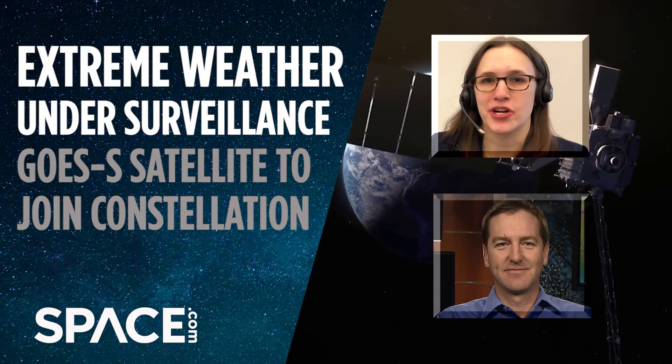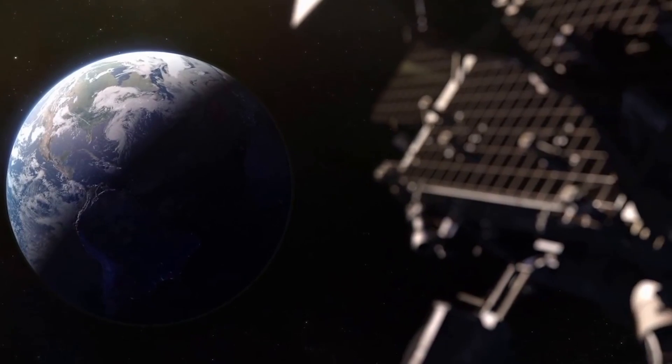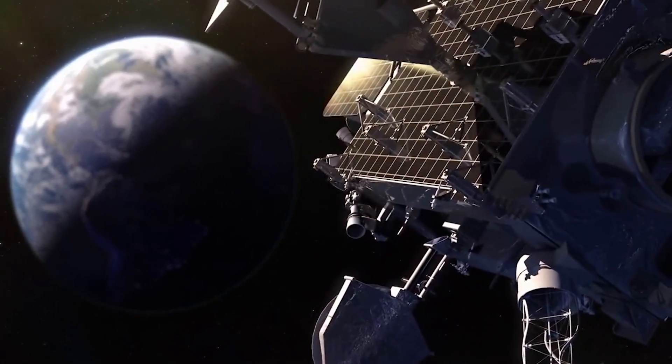Space.com is talking with NOAA researcher Matt Siebold about the GOES-S satellite launching March 1st, which will give scientists an incredible view of weather brewing on Earth. So tell me about the satellite.